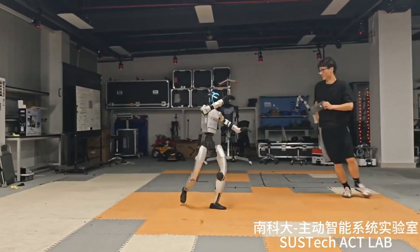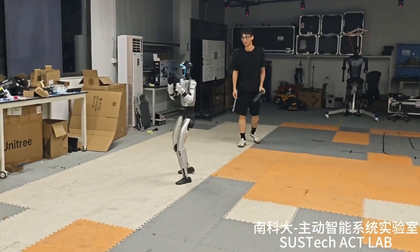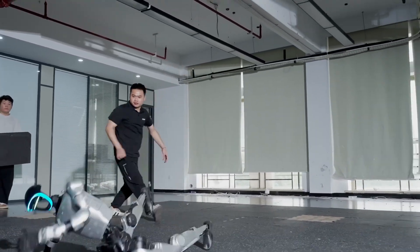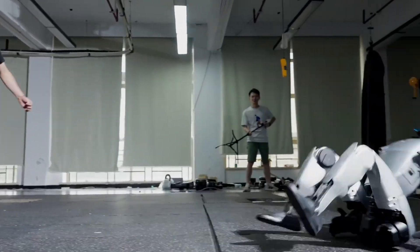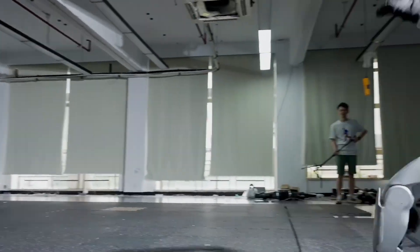This isn't about building robot warriors or creating mechanical overlords. This technology is solving a massive real-world problem: robot fragility. Traditional robots are like expensive, delicate flowers — bump into them and they fall over; unexpected obstacle and it's system failure. But the real world is chaotic, unpredictable, and sometimes violent.